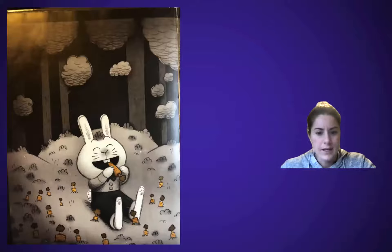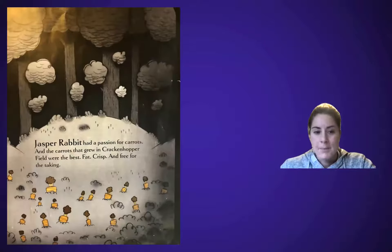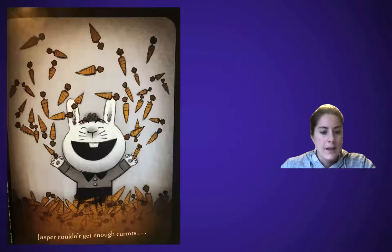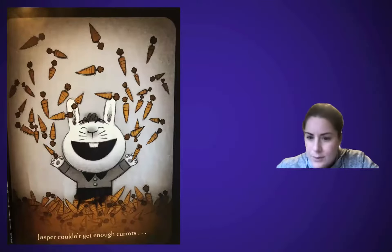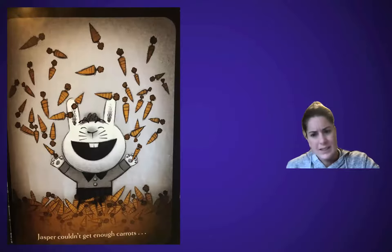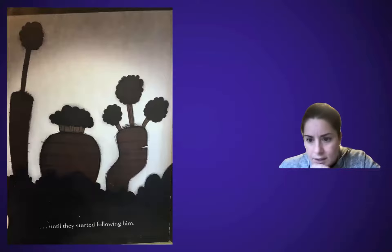There's a rabbit eating carrots. Jasper Rabbit had a passion for carrots, and the carrots that grew in Krakenhopper Field were the best — fat, crisp, and free for the taking. He pulled some for a morning snack on the way to school. He yanked them out on his way to Little League practice. He ripped them from the ground on his way home at night. Jasper couldn't get enough carrots... So see those ellipses right there — the sentence isn't finished; we're going to the next page.